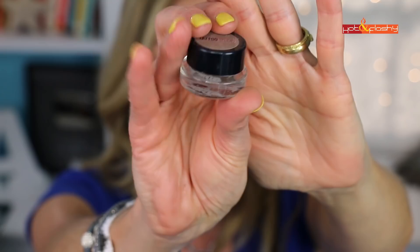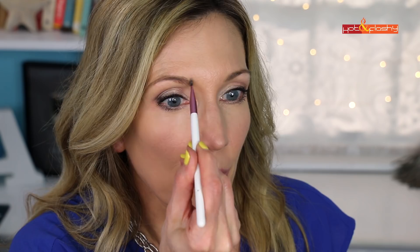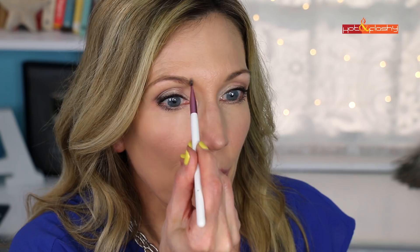For eyebrows I'm using the Maybelline Tattoo Studio Gel Pomade in Blonde, with the BH Cosmetics number 12 angled brush. I start with my brush up and down at the inner corner to make them look beefier, then drag it across. I love the bolder brows that are in right now — I hope we never go back to those tiny over-plucked brows from the 90s. Use a spoolie to soften. Looking at the original video, I think I actually used Urban Decay Brow Pomade in Taupe Trap, which is a little warmer.